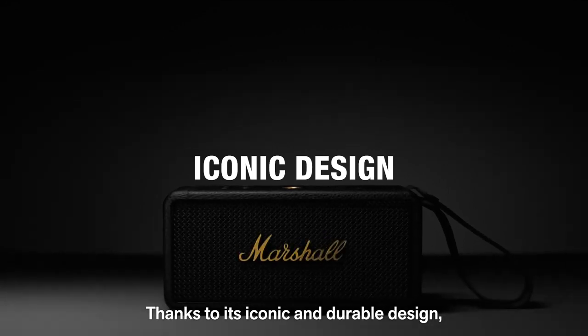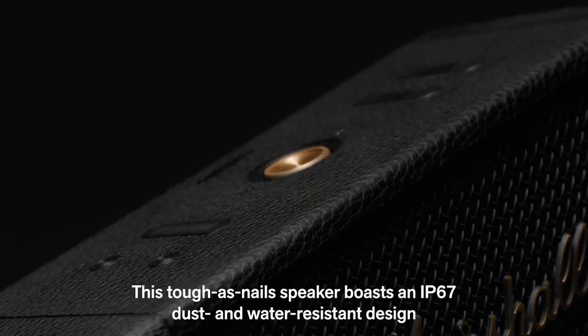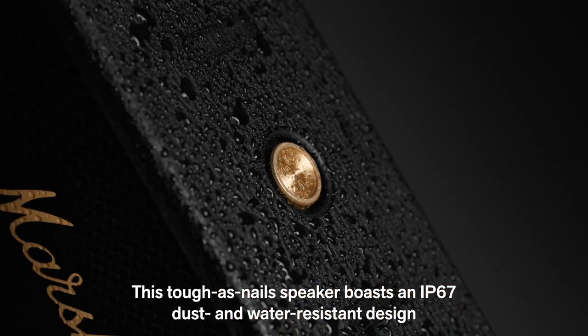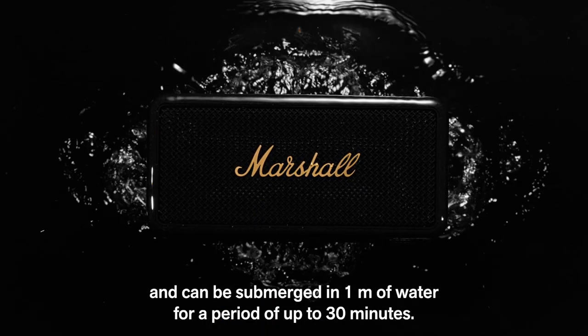Thanks to its iconic and durable design, Middleton is equally at home indoors or out. This tough-as-nails speaker boasts an IP67 dust-and-water resistant design and can be submerged in one metre of water for a period of up to 30 minutes.